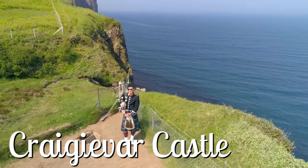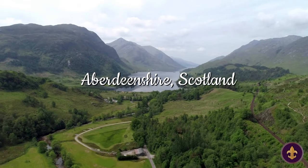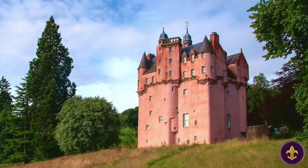Scotland — a land woven with tales of valiant warriors, noble clans, and majestic castles. And set against the rolling hills and lush greenery of Aberdeenshire, is this most iconic pink castle.